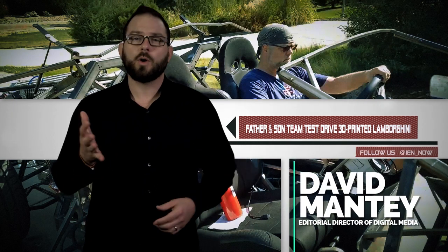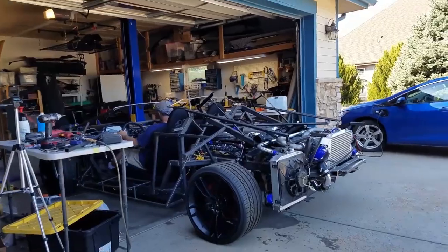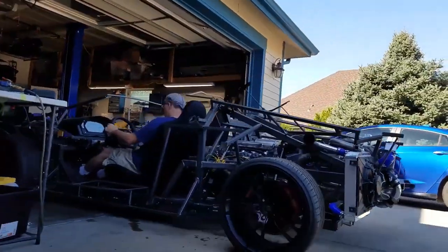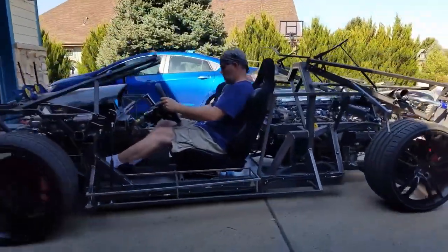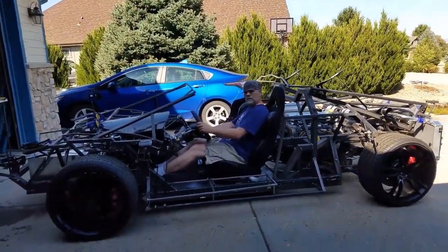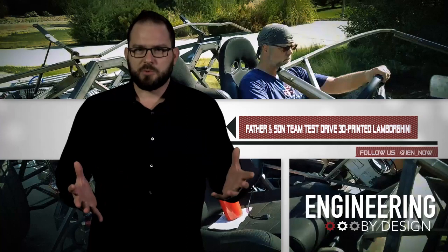In July, we brought you the story of physicist Sterling Backus and his 11-year-old son Xander, who are building a 3D printed full-scale Lamborghini in the garage. The Backus family has spent nearly 20 months on the project, and this week Sterling took it out for a test drive, albeit a brief one.